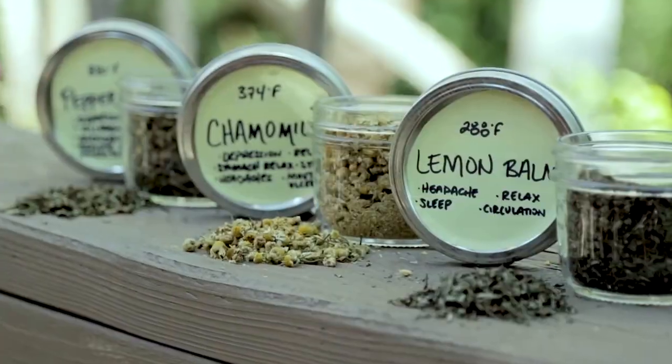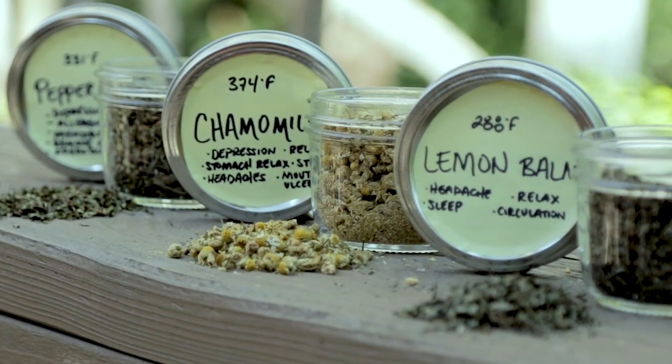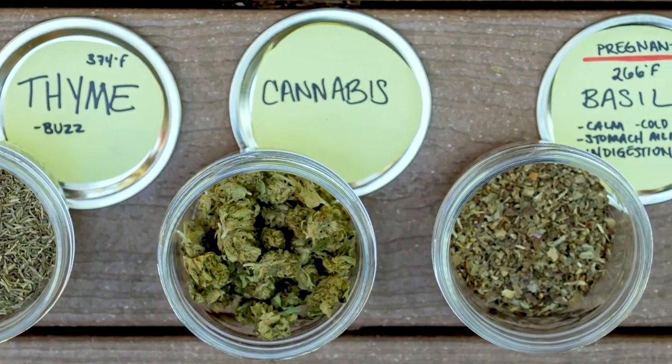You can also vaporize other herbs outside of cannabis — like basil, thyme, or chamomile — by themselves or with cannabis. Each of these herbs provides its own medicinal value, and each has a different temperature at which it releases and then loses that medicinal value. To do this, you would need to make sure you purchase a vaporizer with a digital temperature control.